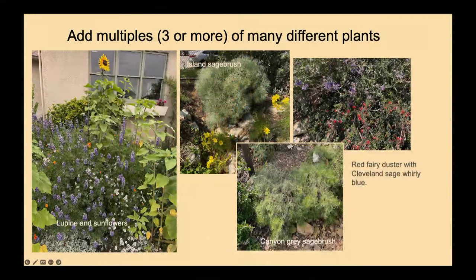When choosing perennial plants, Becker says to add multiples of as many different plants as you can. If you want a Cleveland sage, don't just plant one — plant three. Multiples fill in the area and are good for pollinators that come looking for that plant. It provides plenty of food for your animal victory garden.